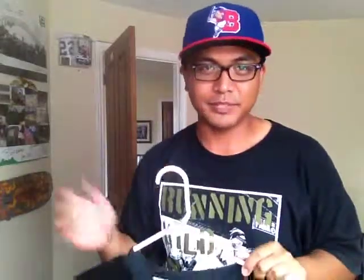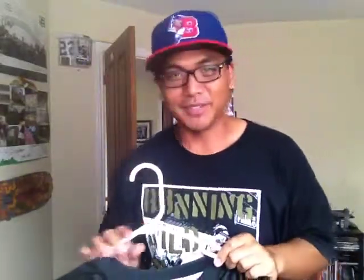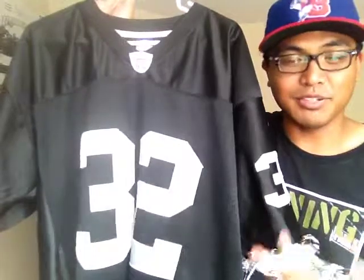I did have a snapback to go with this, but I sold it because I wanted to use that money to buy the fitted. And then the fitted wasn't available, so I ended up just keeping the money. But this jersey still — you don't need a hat to go with it. It's still pretty sick and you'll still look fresh in it. I wore it once to LA and I got some pretty good looks.